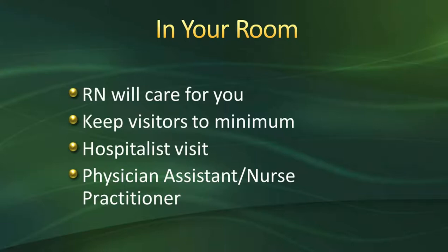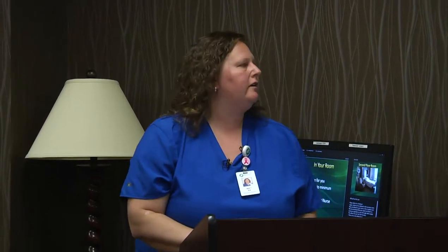We ask that you keep visitors to a minimum right after surgery. We have nothing against having visitors — they're allowed. We actually have no set visiting hours here at Oakleaf. You can come and go as you please. The reason we request visitors at a minimum right after is that you may not be feeling the greatest, or you'll be really sleepy, and that sleep is going to be very beneficial to your recovery.